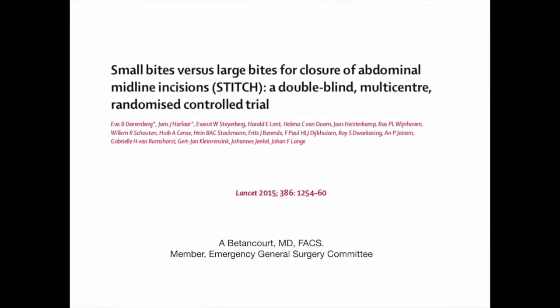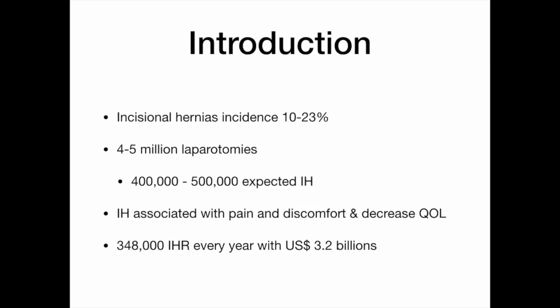The STITCH Trial by Durenberg, published in Lancet in 2015. Incisional hernia has an incidence of 10–23%, up to 38% in some groups. With 4–5 million laparotomies each year, almost half a million incisional hernias are expected. Incisional hernias are associated with pain, discomfort, and decreased quality of life. It is estimated that almost 400,000 incisional hernia repairs will be done in the United States at a cost of over $3.2 billion a year.